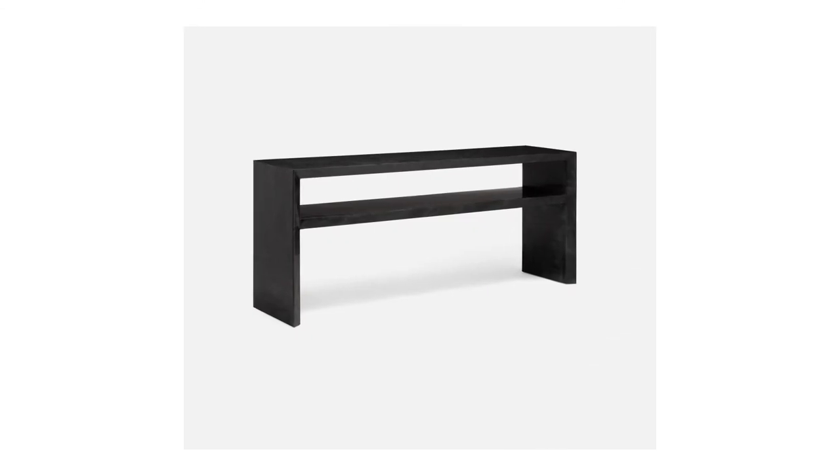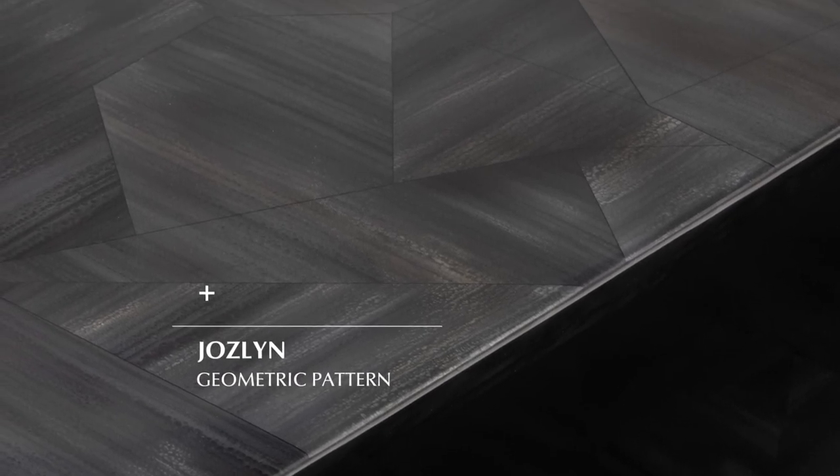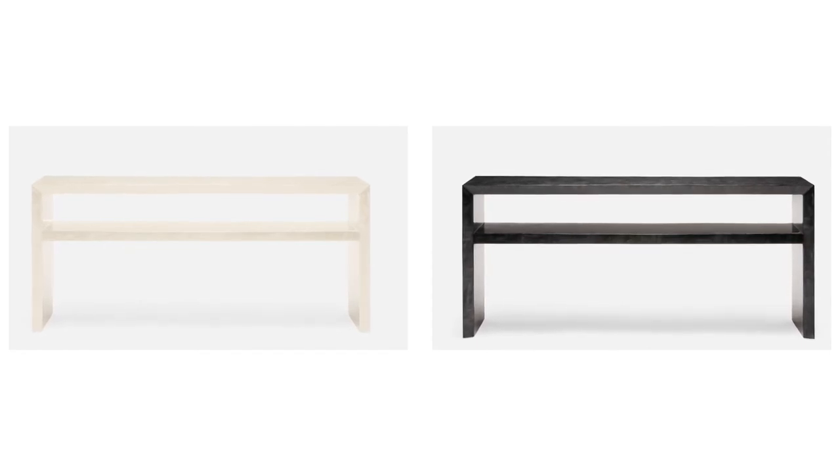Our popular hand inlaid faux horn console, the Joslin, is now available in three sizes, including our new 72-inch console. The Joslin is available in two finishes: dark and ivory faux horn.